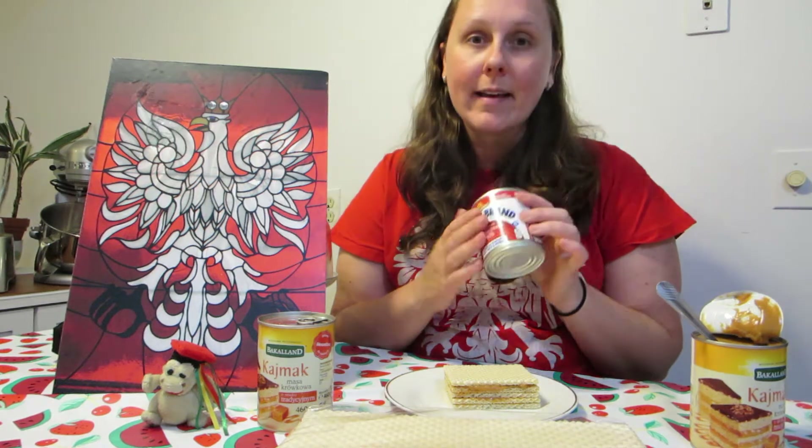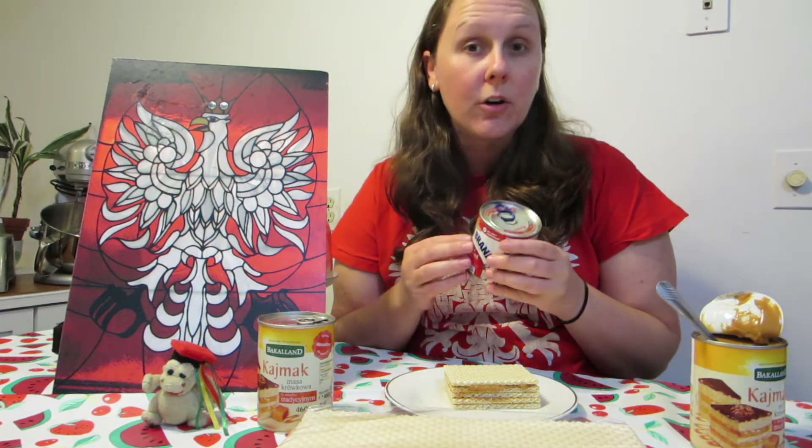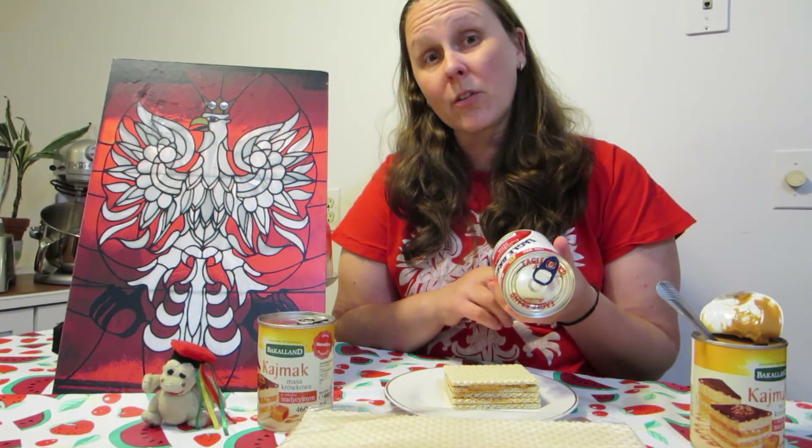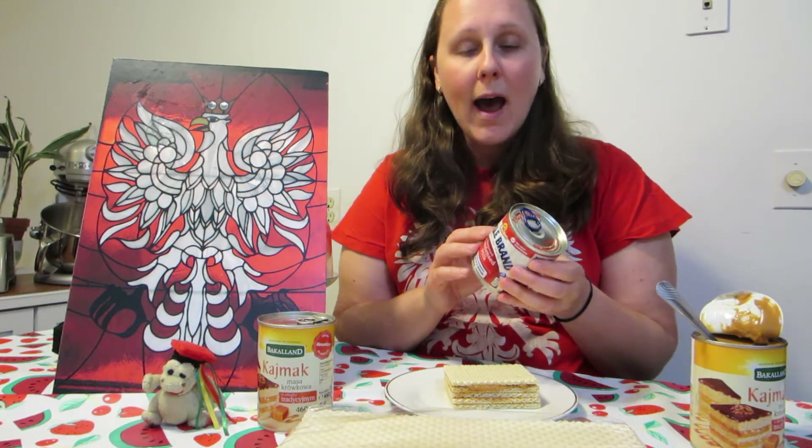I take a can of condensed milk, remove the wrapper, clean the can, and boil it for about two hours to caramelize it. I like the two-hour mark, but if someone prefers darker caramel they can boil it up to three hours — it's all about preference.